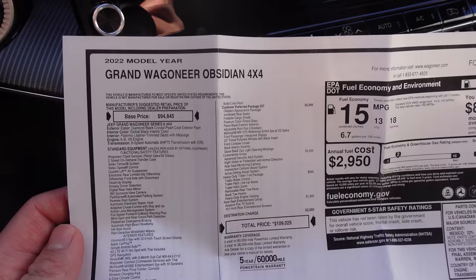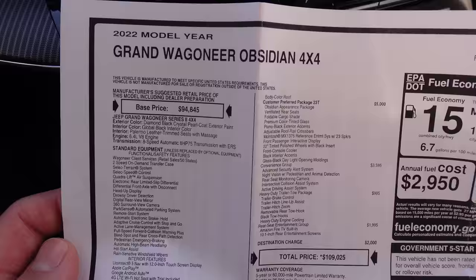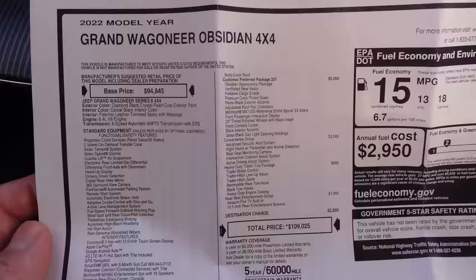Let's take a look at the window sticker — it is a hefty one. We have a 2022 Grand Wagoneer Obsidian 4x4 with a base price starting at $94,845. That's an almost six-figure starting price. There is a regular Jeep Wagoneer which is less expensive, but as the Grand Wagoneer Series 2, this is pricey. It is finished in diamond black crystal pearl coat exterior paint — that's a long paint name.